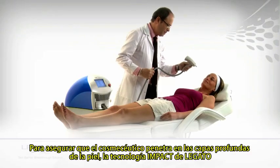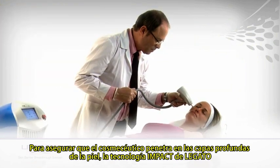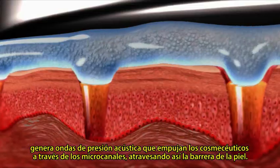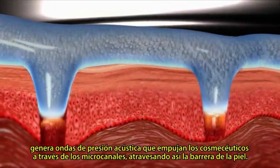To ensure the cosmeceuticals reach their target, Legato's impact ultrasound module generates mild acoustic pressure, pushing the cosmeceuticals through the microchannels and past the skin barrier.